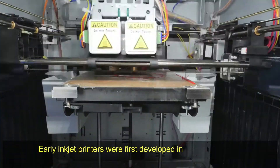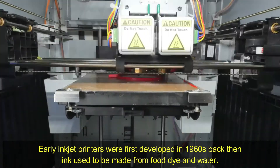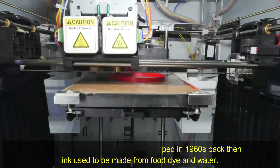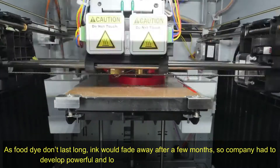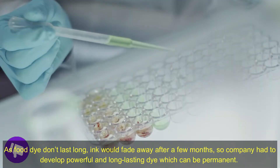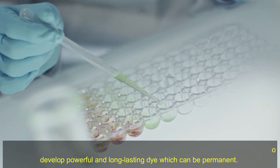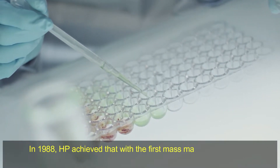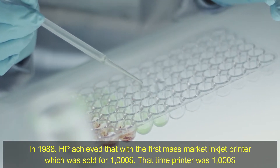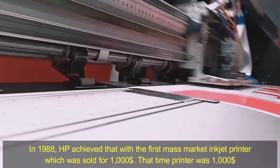Early inkjet printers were first developed in the 1960s. Back then, ink used to be made from food dye and water. As food dye doesn't last long, ink would fade away after a few months. So companies had to develop powerful and long-lasting dye which could be permanent. In 1988, HP achieved that with the first mass market inkjet printer, which was sold for $1,000.